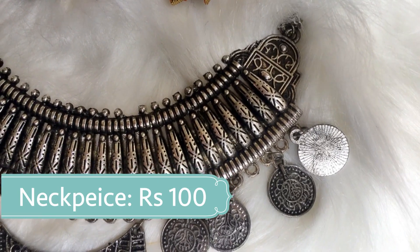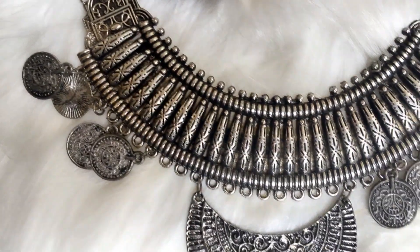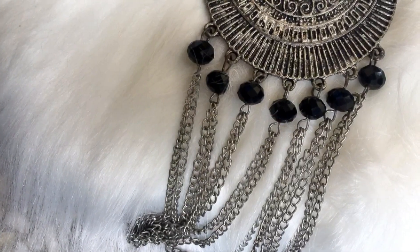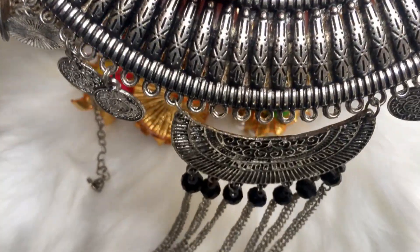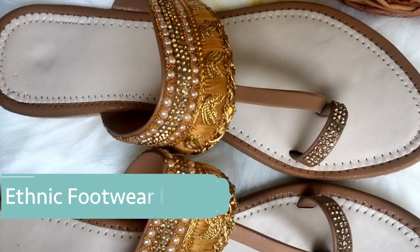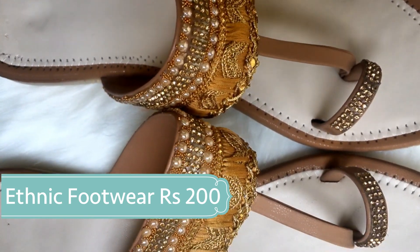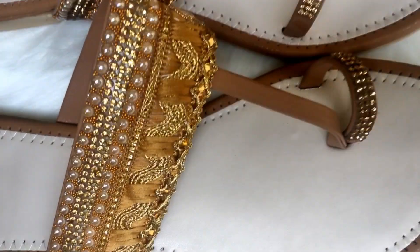And this beautiful oxidized silver neckpiece only for 100 rupees. Last but not the least, I got this beautiful pair of ethnic footwear just for 200 rupees, and also a pair of jutis for 200.